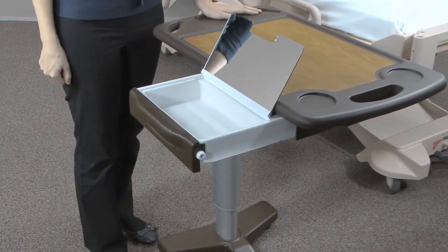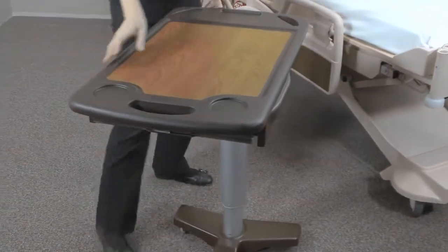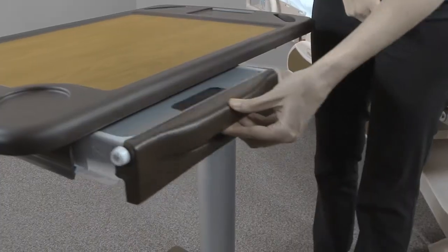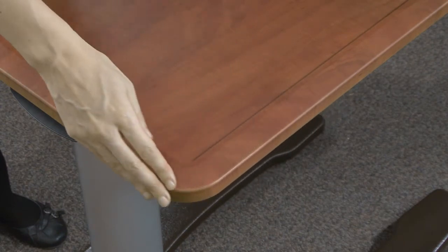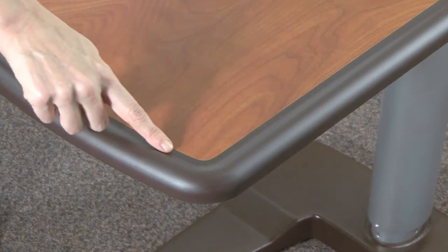We offer an optional vanity tray. It is accessible from both sides of the table. The tray features a positive detent when retracted. We all know that infection control is a big issue in healthcare. That is why all of our tops are seamless or have a vulcanized seam, offering no hiding spots for unfriendly bacteria.